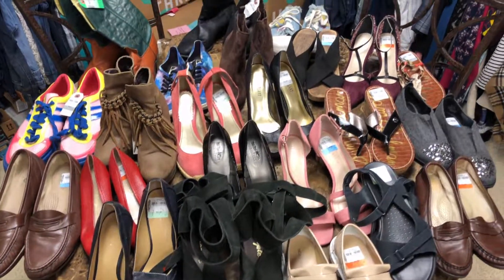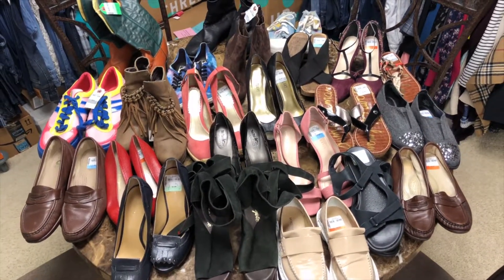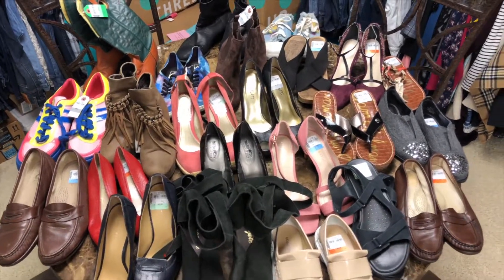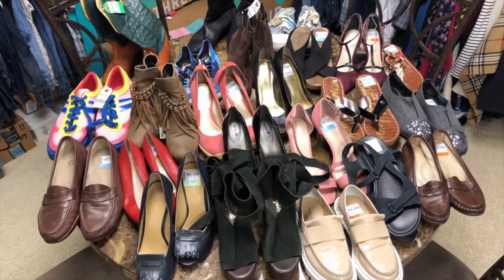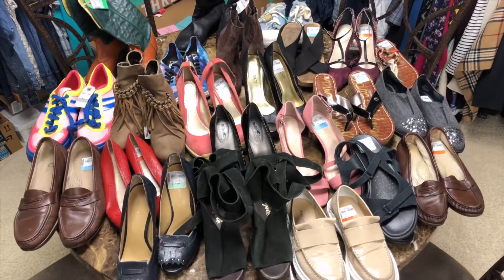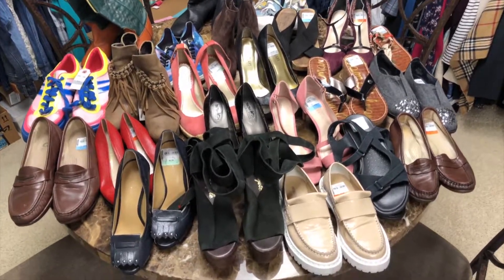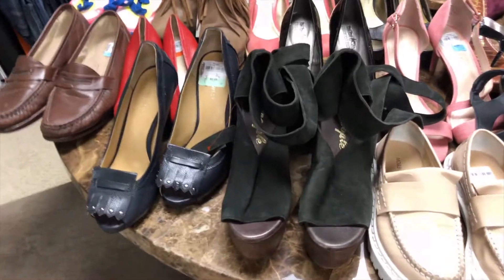Hey guys, so I wanted to show y'all real quickly my shoe haul from the other day. The clothing portion of the haul I've already filmed and it's up — I'll link that down below. These are all the shoes that I grabbed the other day when I was out thrifting by myself while Tyler was at his conference, and I'm really excited to show you guys what I got.